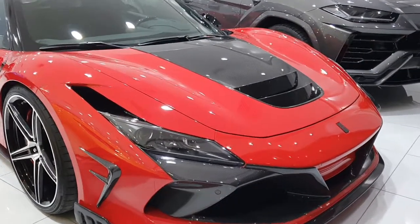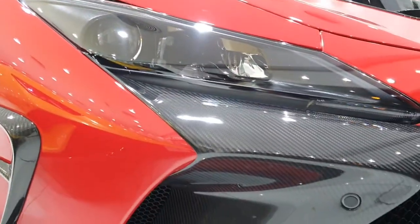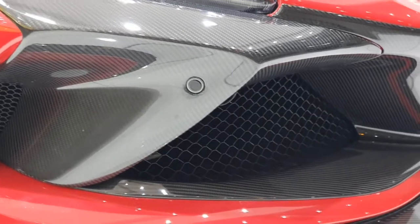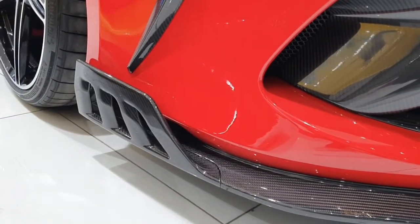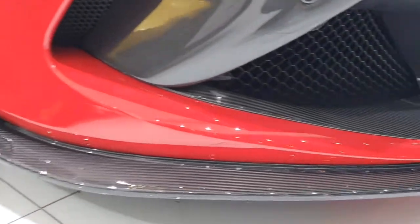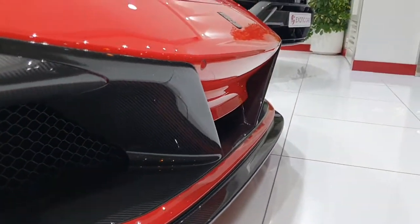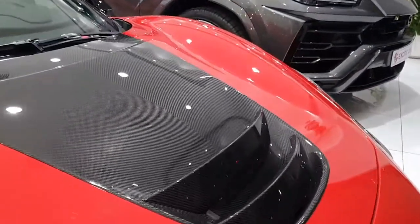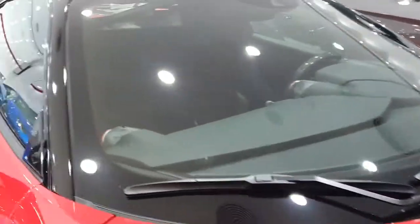This is a Ferrari F8 Tributo that's been completely modified by a company called Kevani — not really sure how to pronounce it, it's a German brand. This company just came out of nowhere; I've only seen their Lamborghini Urus body kit before. I actually came to see this car because it's very, very rare. This is a body kit that's been added to a Ferrari F8 Tributo.